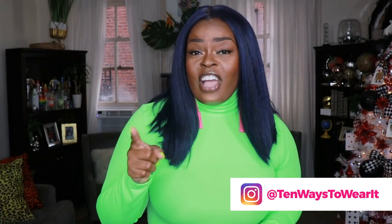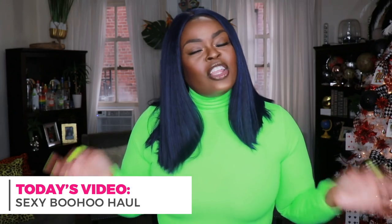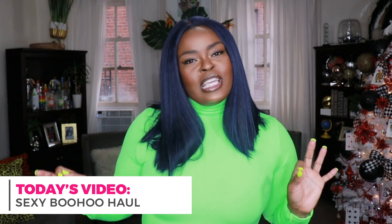Hi everyone, welcome to my channel '10 Ways to Wear It.' I'm Alicia, and on this channel I take one fashion item or one fashion trend and show you guys 10 different ways to wear it. I'm always excited when I'm bringing you guys a haul, and I am hauling today — I'm bringing you a cute, sexy little Boohoo haul where all the items are going to be kind of sexy, really cute.